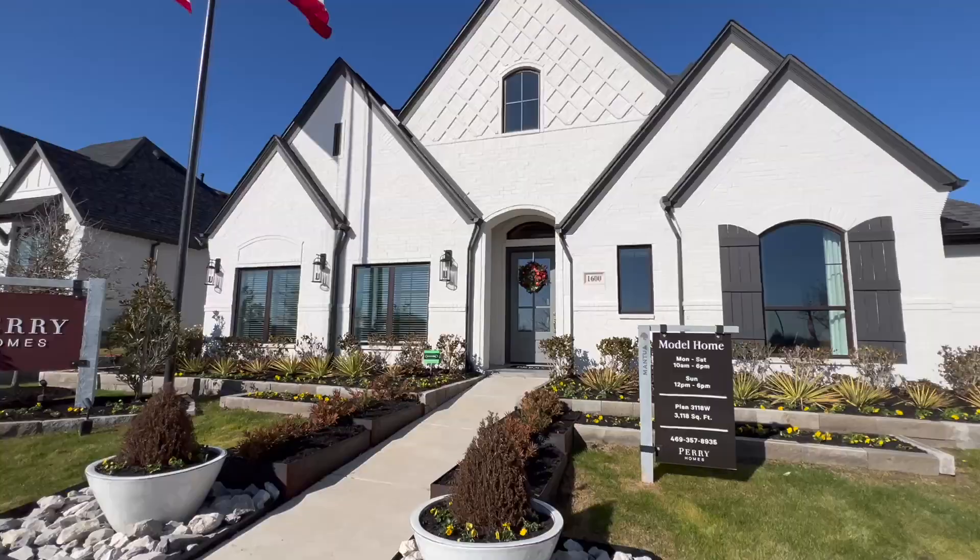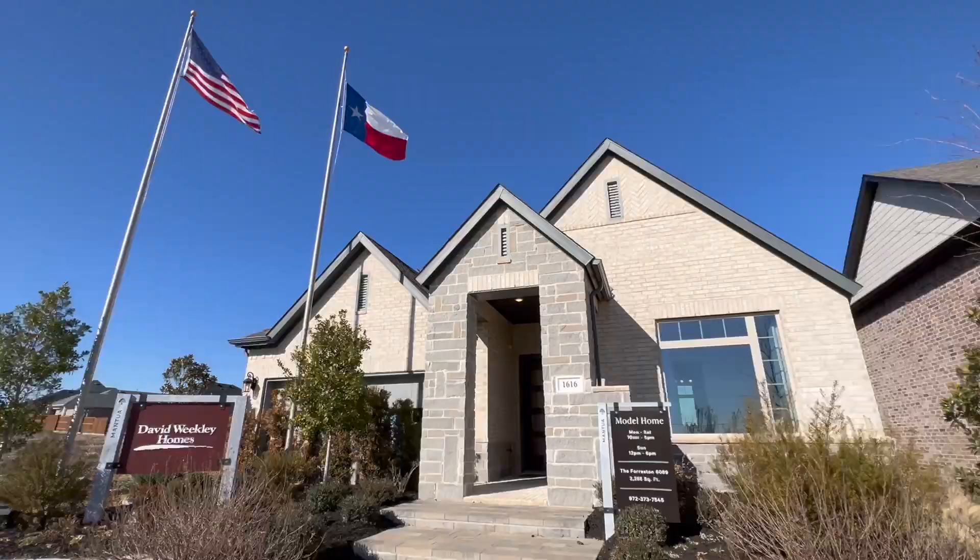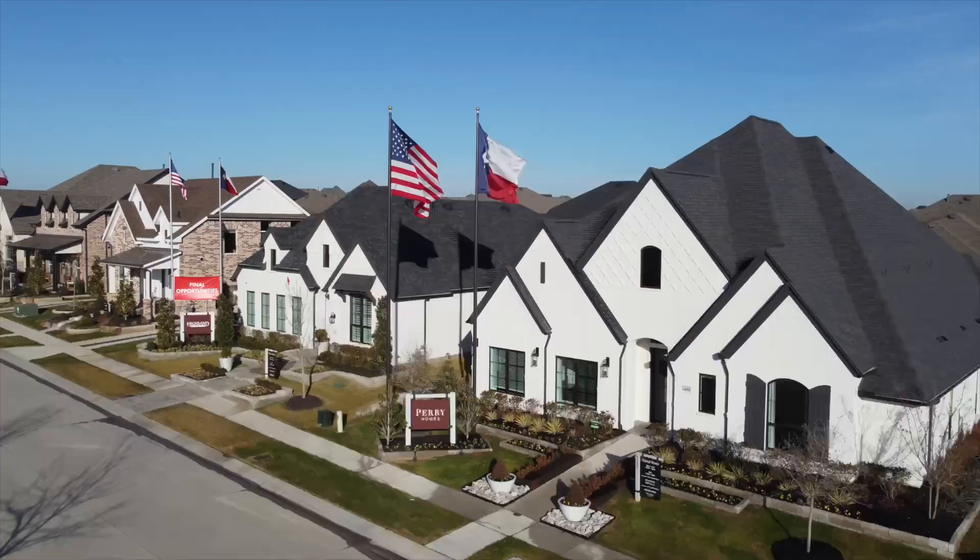There's so much development happening and this community is still in the early phases. So let's go take a look at what builders are in here. The builders in this community are Perry Homes right behind me, along with Highland Homes, Rysland, and David Weekly.